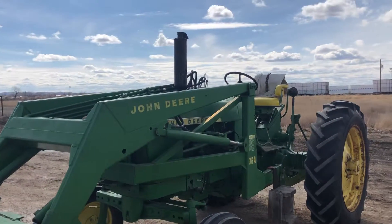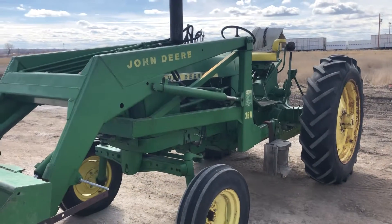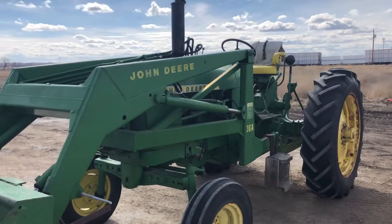Hi folks, Matt Smith with Smith Sales Company Auctioneers. We have a John Deere 2010 and it will be selling with this 36 loader.